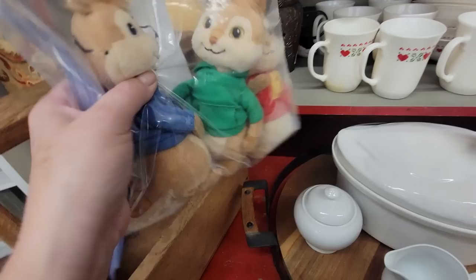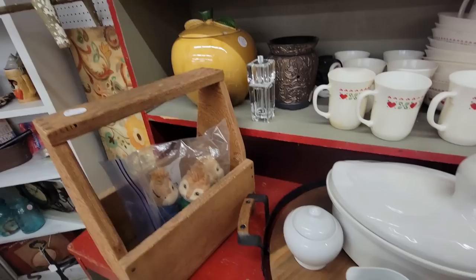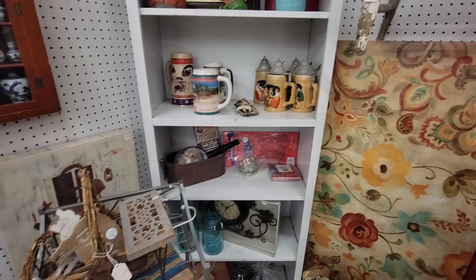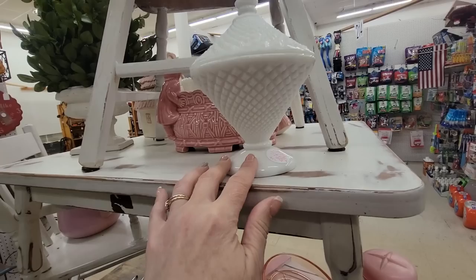Alvin, Simon, Theodore — they're cute. Simon was my favorite, actually Theodore. I like Simon because he wore glasses, but Theodore was the chubby one and I liked that. This is kind of a fun booth over here. Got a lot of nice things. I like this big laundry cart too, and this fun little pink display going on here.